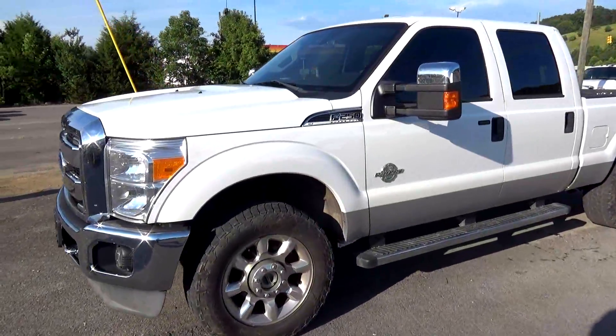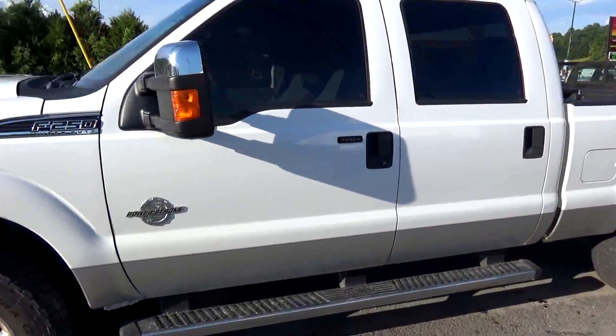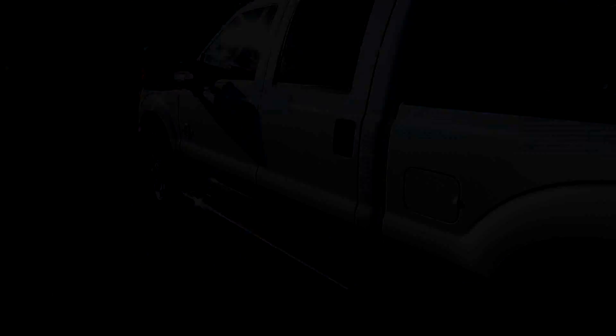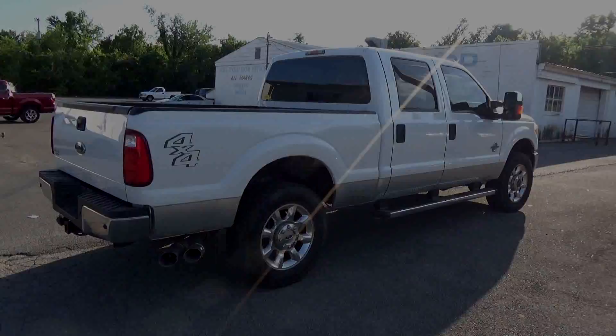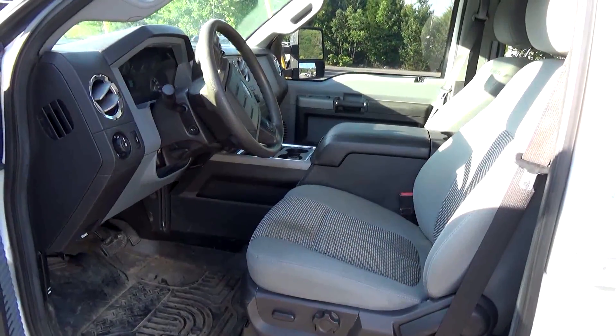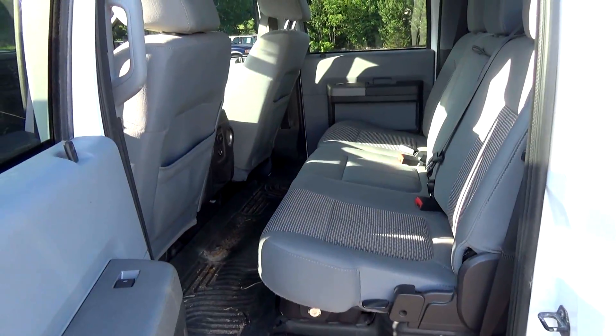We also traded for this 2011 F-250 today — crew cab, four wheel drive, XLT, white with silver on the bottom, two-tone paint. This truck's in excellent condition and has all the options: cloth bucket seats with the center console and the full bench seat in the rear.